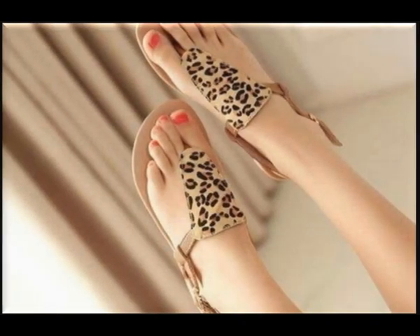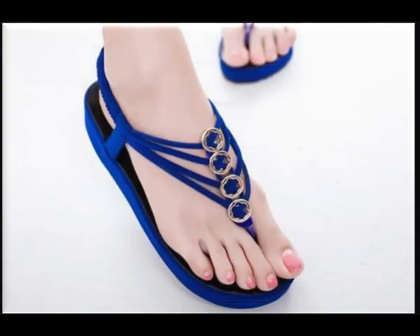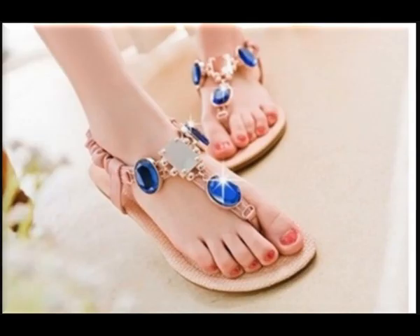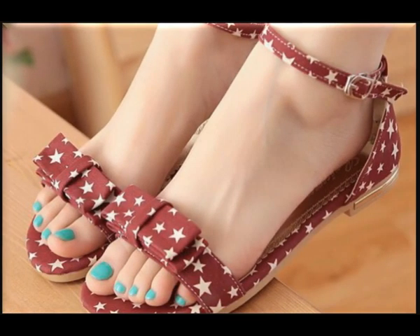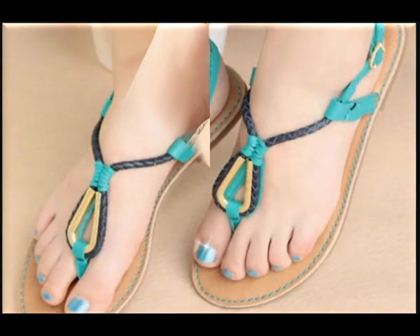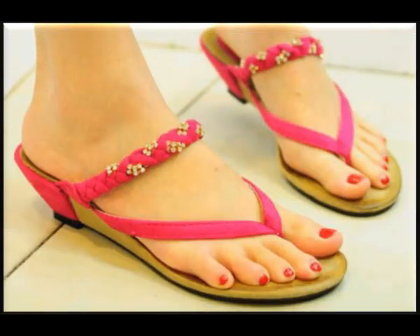Here you will find all different beautiful designs which can be your first choice. All these latest designs are available online for your ease and convenience. Just go to the description box of this video, where you will find the link to the site from which you can order one pair or a number of pairs for yourself and make them part of your wardrobe.